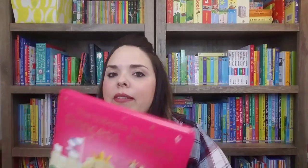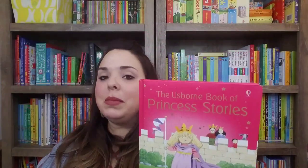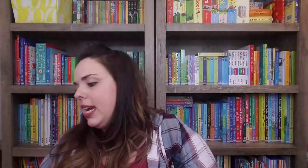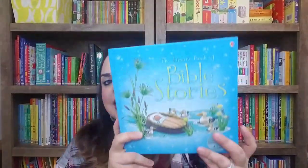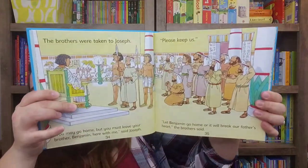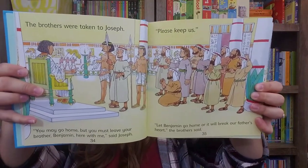If you're needing more girly books, we've got Princess Stories and Fairy Tales, which is just like The Complete Book of Farmyard Tales — a dual reader — and you can also find the hidden yellow duck. Those are a little bit smaller. And then lastly we have Bible Stories, which also comes with a CD, is a dual reader as well, and is $24.99.